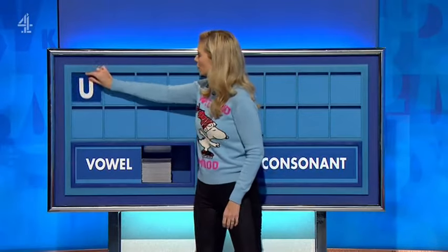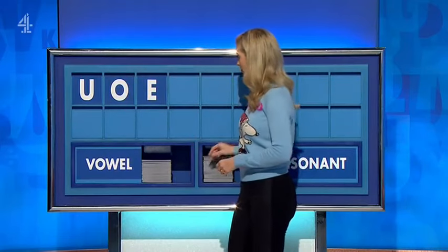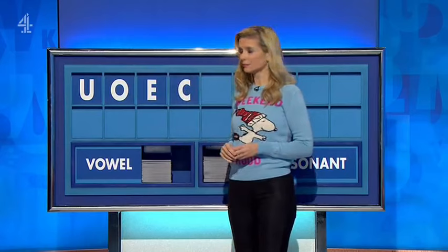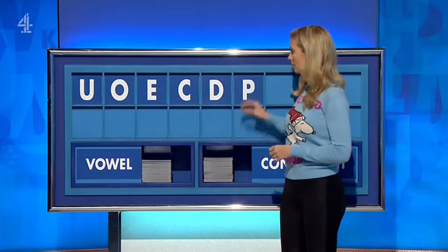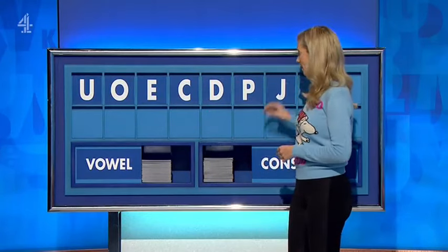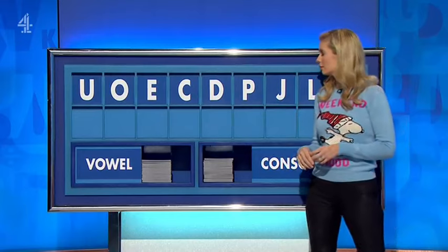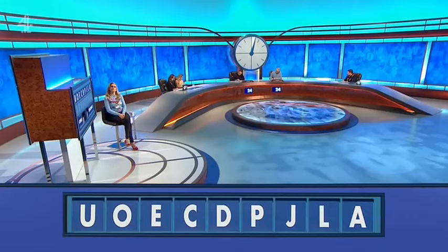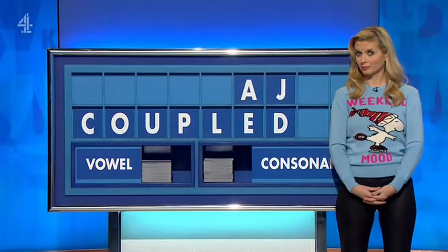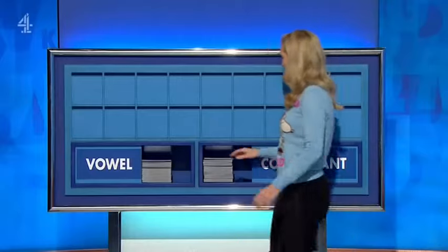A vowel, please. Thank you, Nick — U. And another — O. And another — E. And a consonant — C. And another — D. And another — P. And another — L. And a final vowel — A. We've got an eight-letter word, which is 'cupola' — forms a roof or a ceiling. And also, if you'd like Susie to look into the origin.